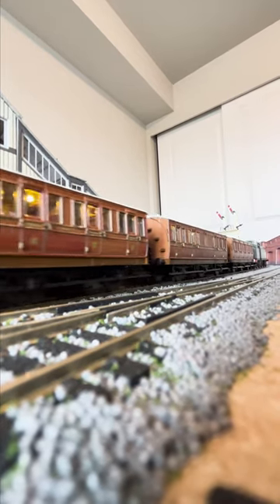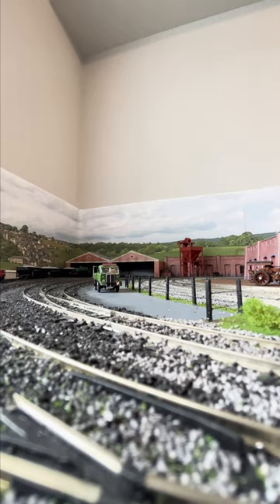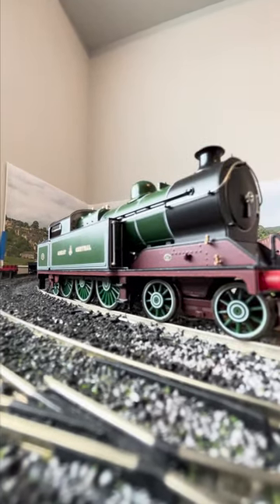This is an excellent model, detailed beautifully, but my only gripe with it is the way the rear bogie is situated. It's not a swivel, so it tends to derail on points, especially in reverse.